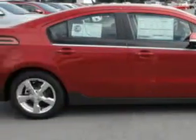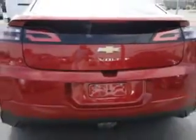Check out this crystal red tint coat 2013 Chevrolet VLL Premium, equipped with a four-cylinder engine and an automatic transmission. Enjoy this great car with features like heated exterior mirrors,